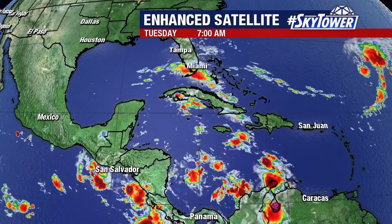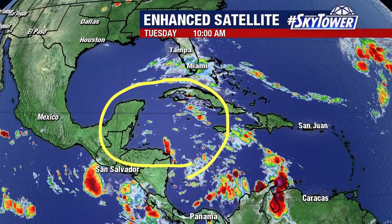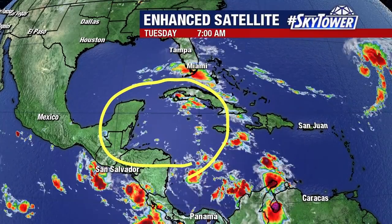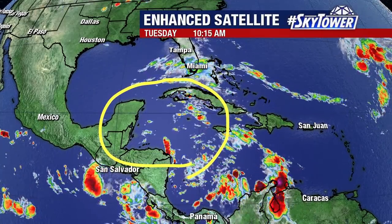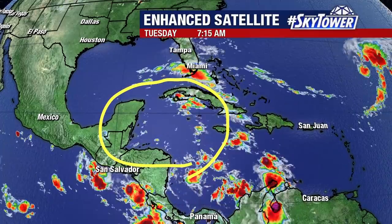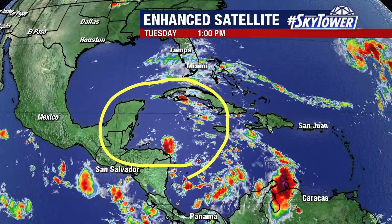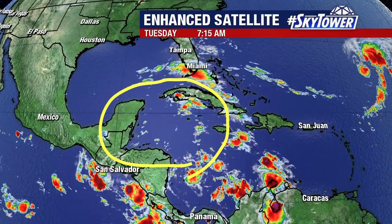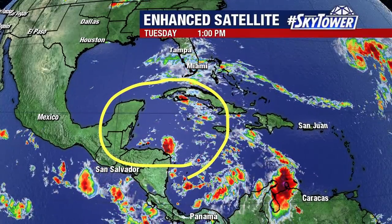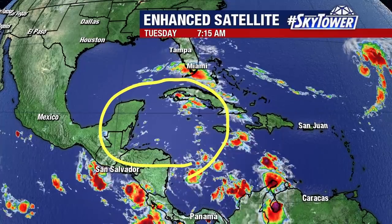Another area we're watching is down across the western Caribbean. We've got lower pressure down across the western Caribbean, and that has helped to give us that strong easterly flow over the state, helping to surge some of that moisture up over the state over the past couple of days. No signs of anything developing at this point, but it's one of those favored areas we can see developing at this time of year. That's why you always have to keep an eye down across the Caribbean.